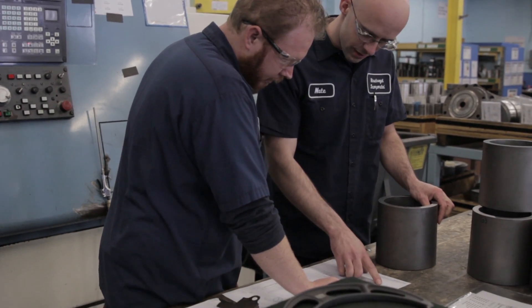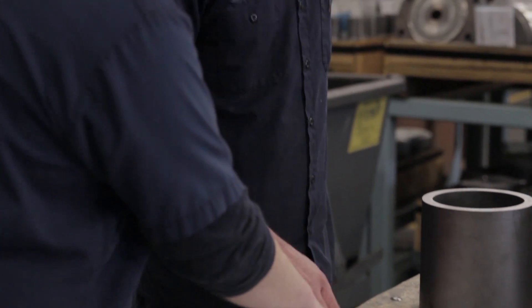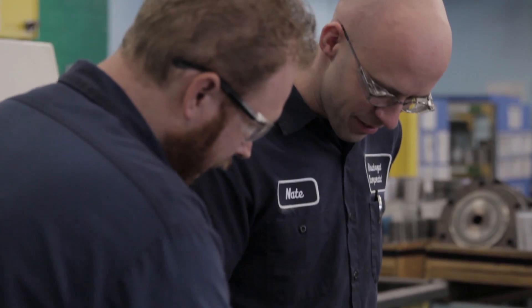The training at Hirschvogel consists of being placed with an experienced machinist, and you learn his or her day-to-day job duties. They teach you the various skills that you will need to know in order to perform that job.